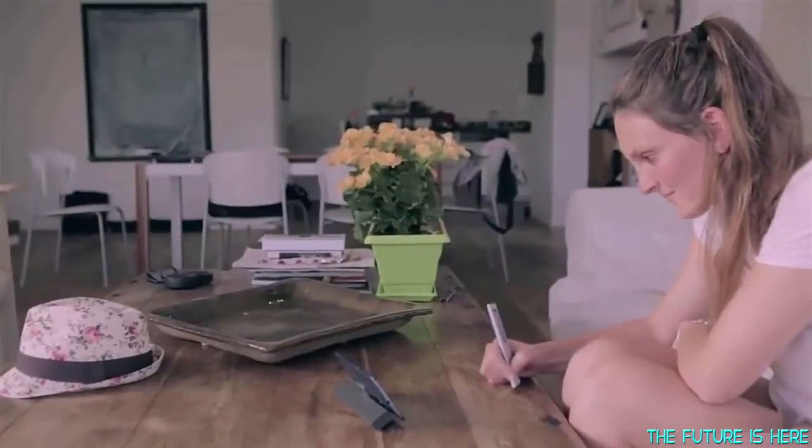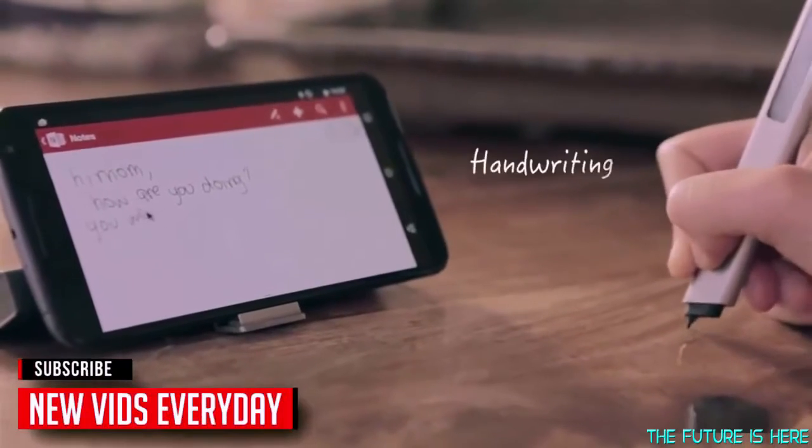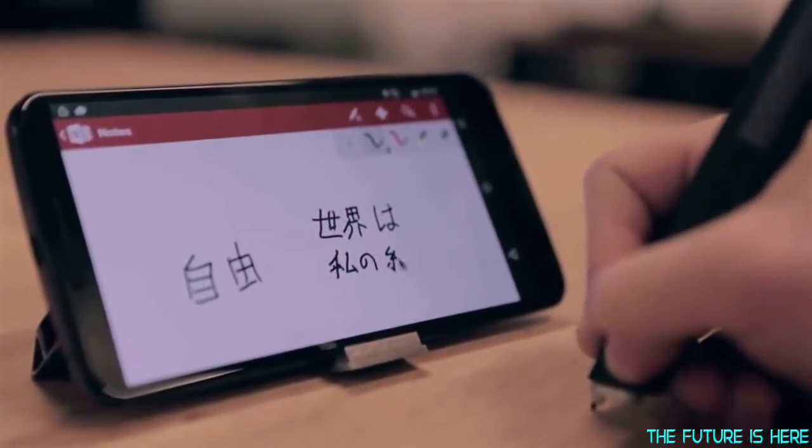Free brings us back to a more direct interaction with the world around us, in part by freeing us to use one of our most personal skills — handwriting. Free's sophisticated optical tracking engine can trace anyone's handwriting on nearly any surface to an incredible level of accuracy.